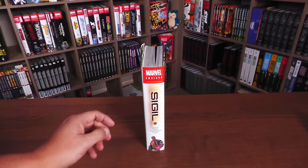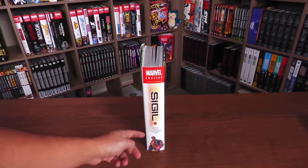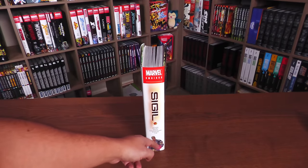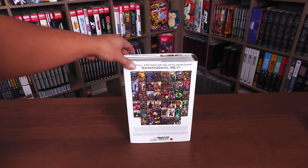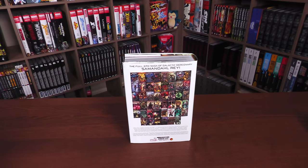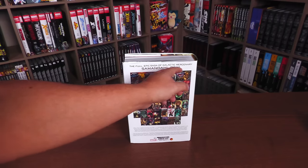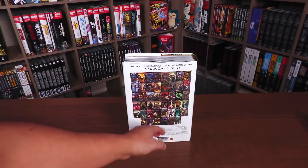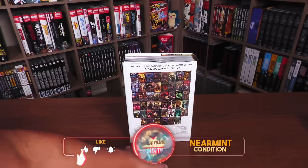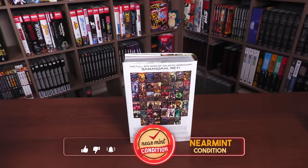The spine of the book reads Marvel Omnibus Sigil — Dixon, Kessel, Wade, Eaglesham, Eaton, Lay — and Sam down there. Then the covers of the books collected in here. Full Epic Saga of Galactic Mercenary Samadal Ray, or Sam. The ISBN, rated T+, Marvel and Cross-Gen logo, and what's collected.